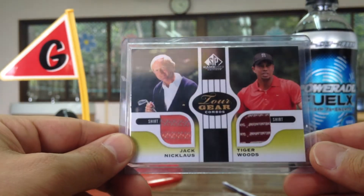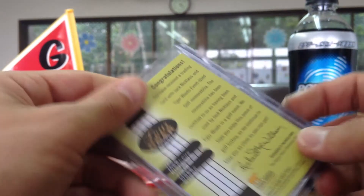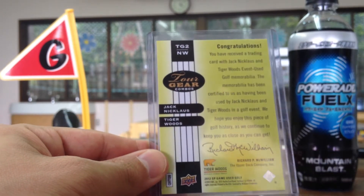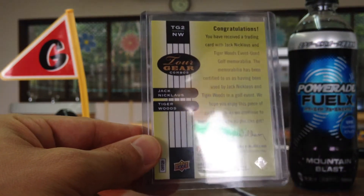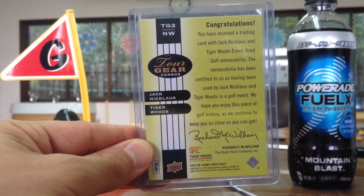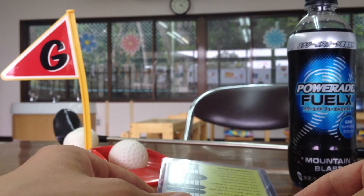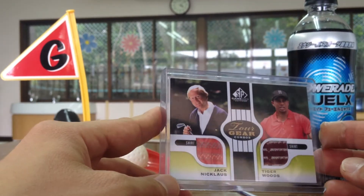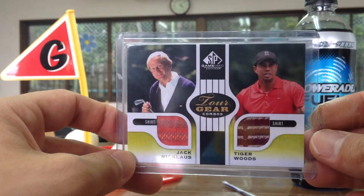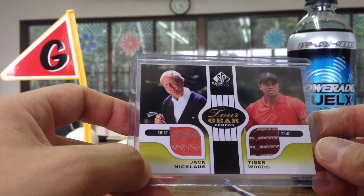I do like this card. Shirt and shirt — shirt relic. There's the back. You have received a trading card with Jack Nicklaus and Tiger Woods, event used golf memorabilia. Sorry about the glare. The memorabilia has been certified and has been used by Jack Nicklaus and everything, golf event. I wonder what kind of event it is — it could be some kind of Upper Deck event like the Rookie Premier, where they have people just come in and put jerseys and shirts on just to use for these type of cards. Or it could actually be like some part of tour or something. I'm not quite sure, but pretty neat. I do like this card.